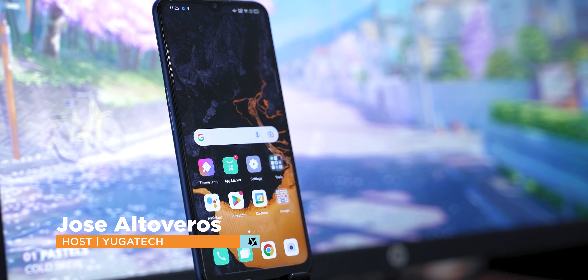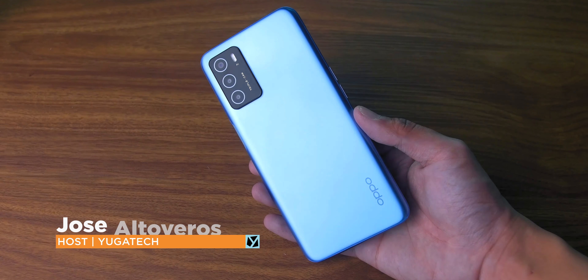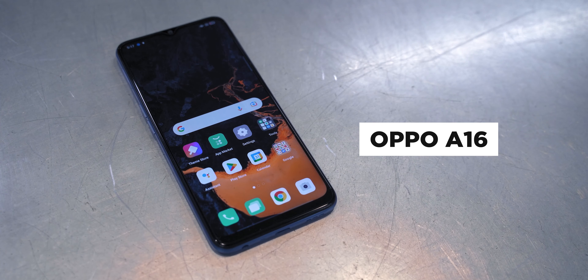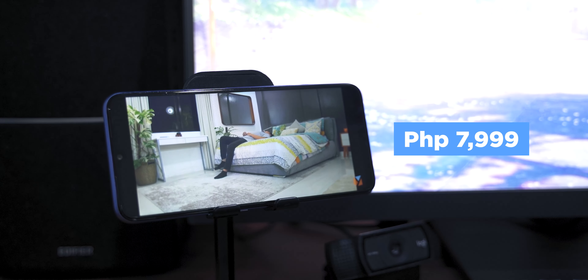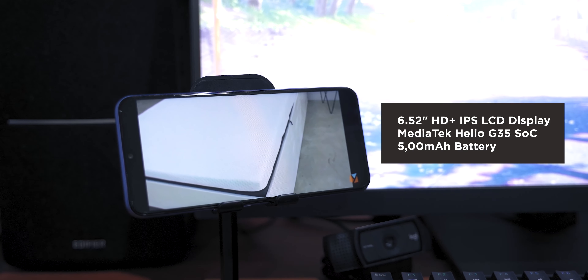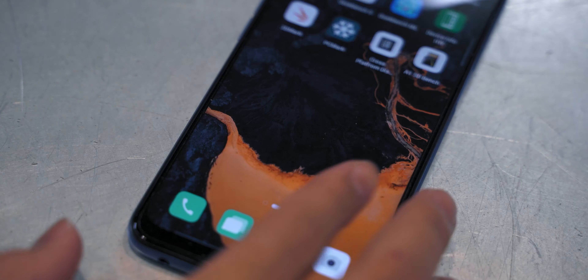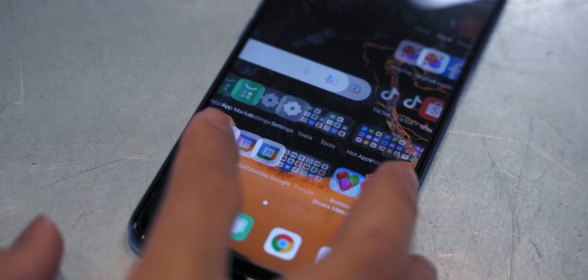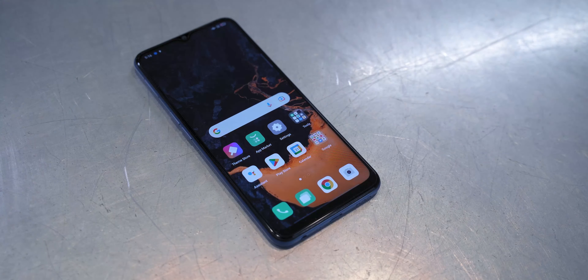What's up guys, Jose here from YugaTek and today we're checking out a very affordable smartphone that almost anyone can own, the 2022 Oppo A16. It retails for only 7,999 pesos and it already comes with a 6.52 inch screen, a MediaTek Helio G35 CPU, and a 5,000 milliamp battery. But how does the A16 compare to other models in the same price point? Join us as we do a hands-on with this budget-friendly Oppo smartphone.